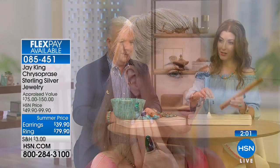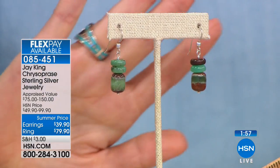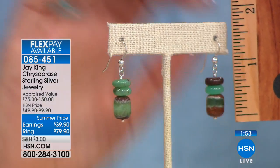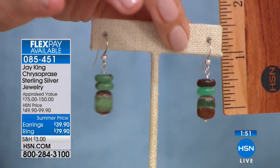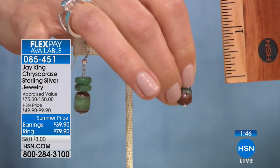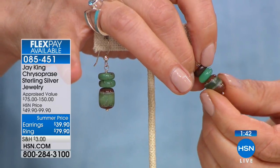The earrings are really wearable — just over an inch in length. You can see how great those look on Kay, and I love these earthy shades — the greens and the browns together. They'll just go with everything in your wardrobe. Beautiful lightweight solid sterling silver 925, with the bead, the French wire backs, those little rondelle donut-shaped beads.